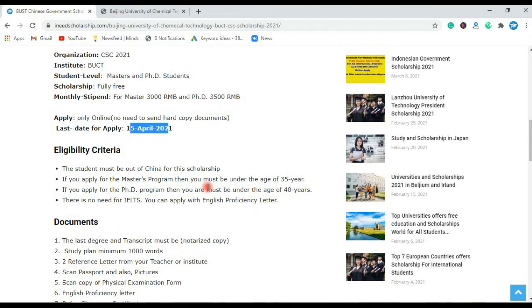Eligibility criteria: international students can apply for this scholarship — students who are outside of China. If you apply for the master program, you must be under the age of 35 years. If you apply for the PhD program, you must be under the age of 40 years.